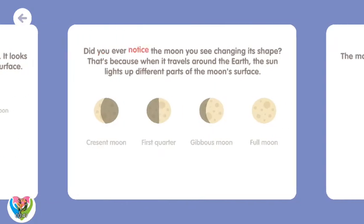Did you ever notice the moon changing its shape? That's because when it travels around the Earth, the sun lights up different parts of the moon's surface.